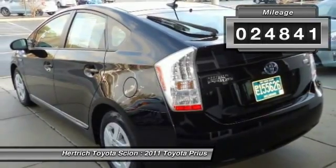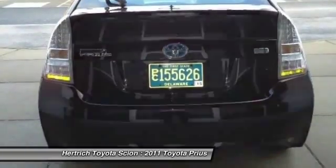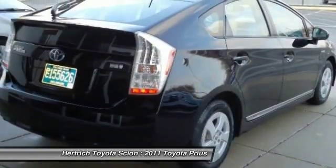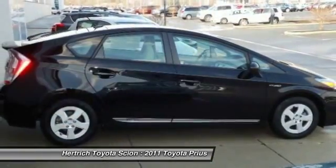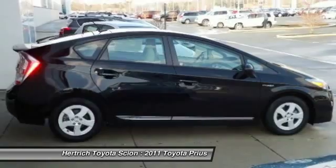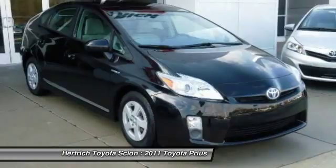This 2011 Toyota Prius has such low mileage you'll probably think of them more as blocks traveled than miles traveled. The exterior is finished in a breathtaking black, while being complimented by a gorgeous misty gray interior. This color combination is stunning and absolutely beautiful.